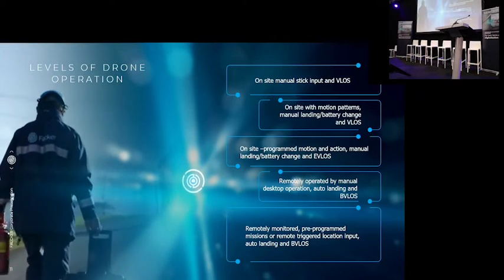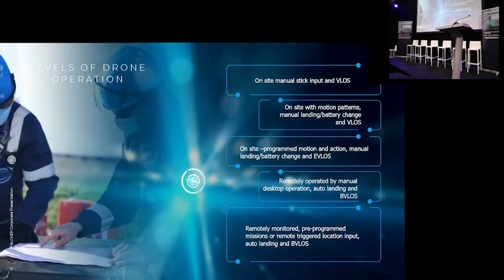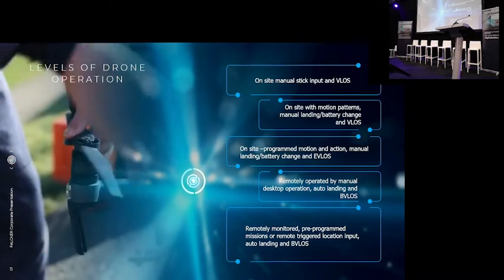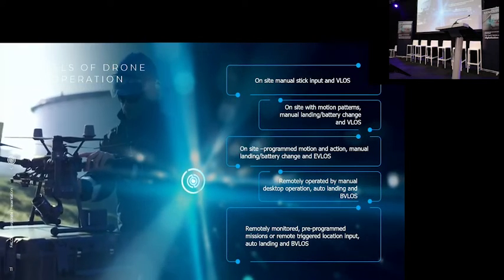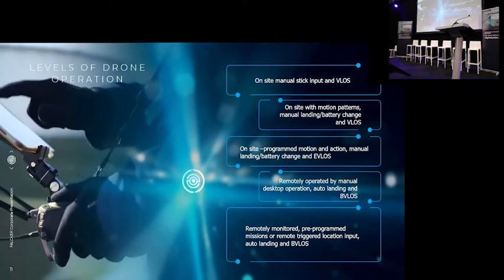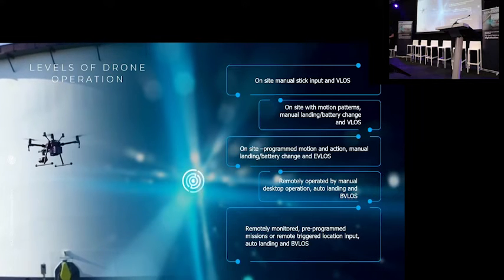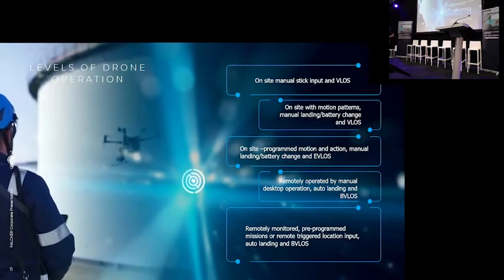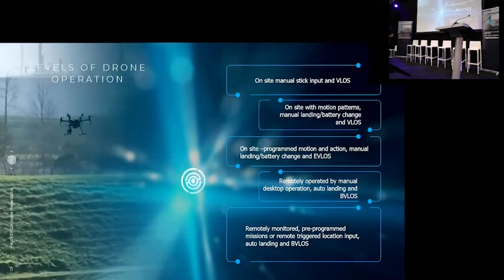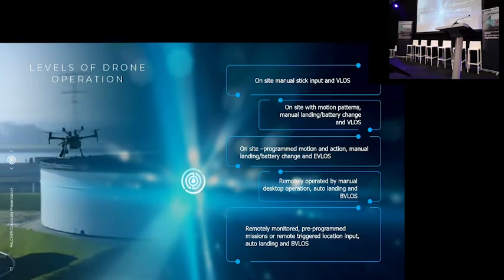The technology was already there in 2019, but the permitting was a whole different thing. We spent three years getting the right permits — and the good news is we got them. Since last month, we finally received authorization under the EU new drone laws, and we can now roll it out throughout the Rotterdam Harbor and also all other industrial places in Europe.